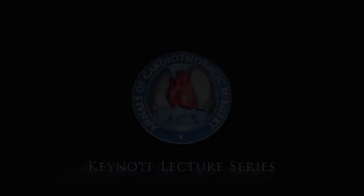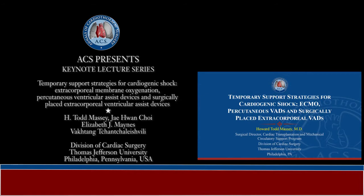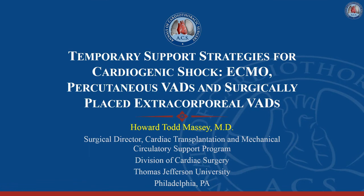My name is Todd Massey. I'm the director of mechanical circulatory support and heart transplantation at Thomas Jefferson University in Philadelphia, Pennsylvania. It is my pleasure to speak to you today about temporary support strategies for cardiogenic shock. This is an area that has been an interest of mine for pretty much my entire career.